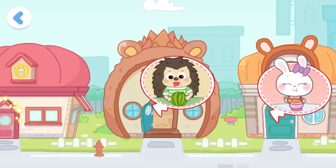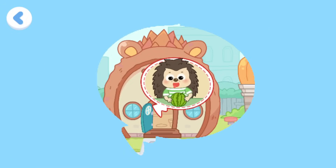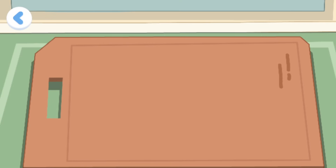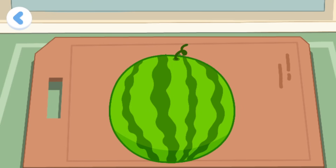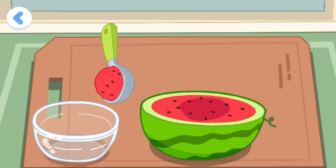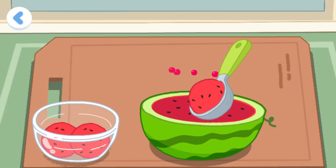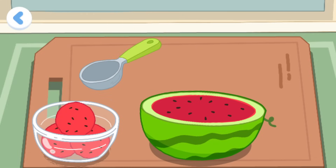The watermelon is too big. Can someone help me cut it? Let's help him cut it. Let's help him cut the watermelon into small pieces. The watermelon has been cut into small pieces. Thank you!